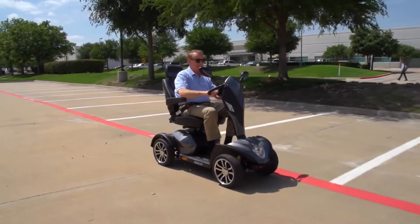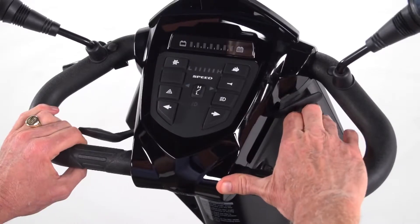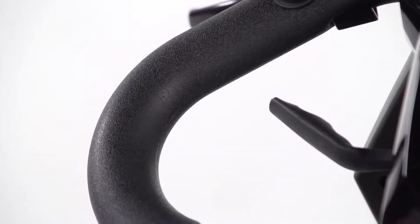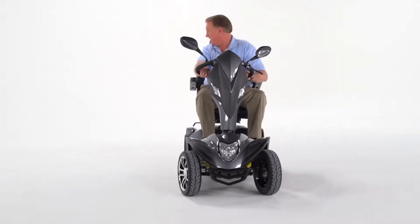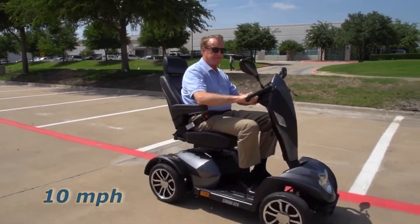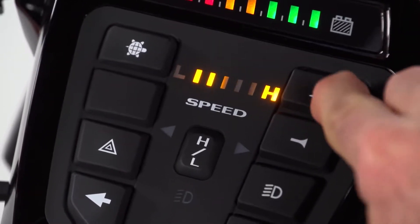The Cobra is incredibly easy to drive. A key switch starts the scooter and the simple push-pull throttle control and wraparound delta tiller make it easy to accelerate, back up, and stop — even for those with limited dexterity. The Cobra's class-leading top speed of 10 miles per hour can be adjusted on the fly with simple push-button controls.